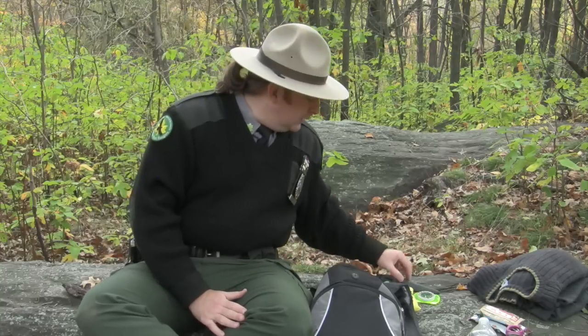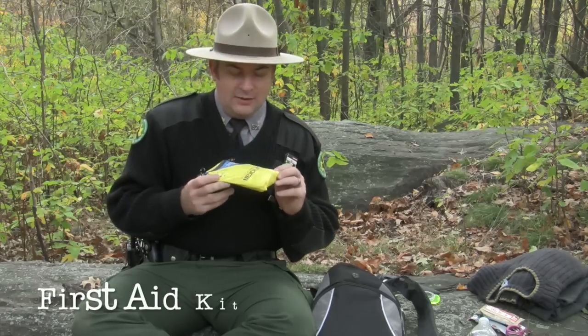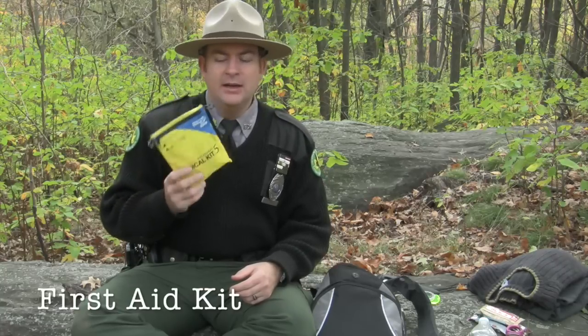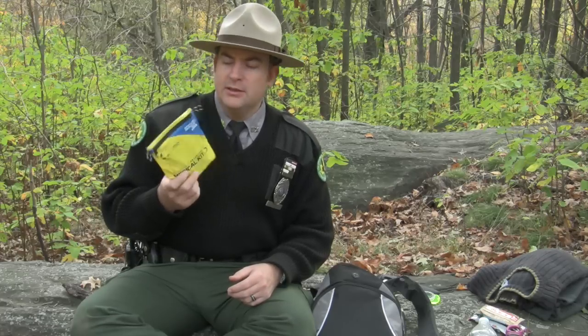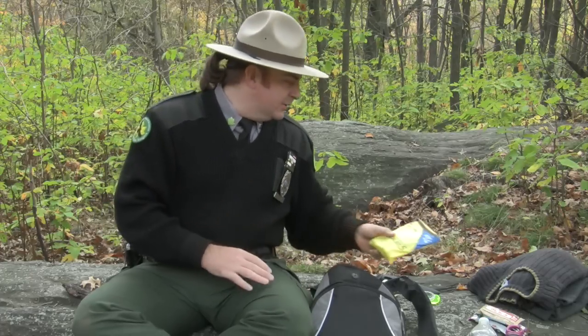A lightweight rain jacket — something to keep you dry — would also be good. Extra clothing is very important. Here we have a small first aid kit. You don't have to bring the entire hospital with you. Something small like this will do just fine. It has band-aids, medical tape, moleskin for covering blisters, basic medications, anti-diarrhea medications, and some pain killers. Just something small to tackle minor injuries is incredibly important. Always have a first aid kit with you when you go into the backcountry.